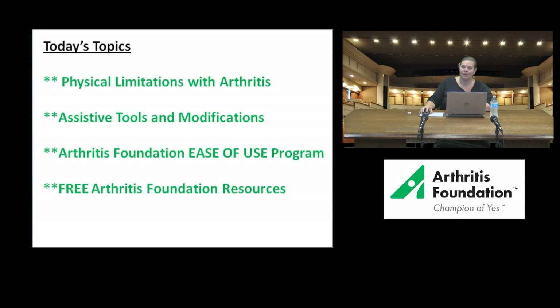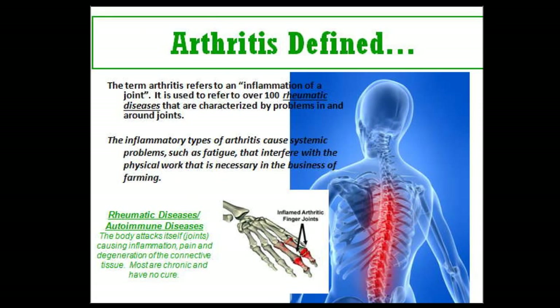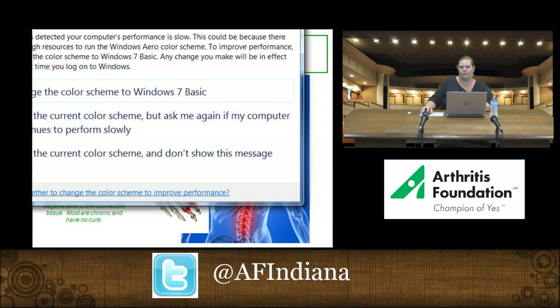A little about the basics of arthritis: arthritis is simply defined as the inflammation of a joint in your body — whether that's a single joint like your elbow or knee, or several joints affected by different forms of the disease. Many forms are inflammatory, causing fatigue, limited range of motion, and decreased grip strength. There are also rheumatic and autoimmune forms that occur more internally, where the body itself causes the inflammation.